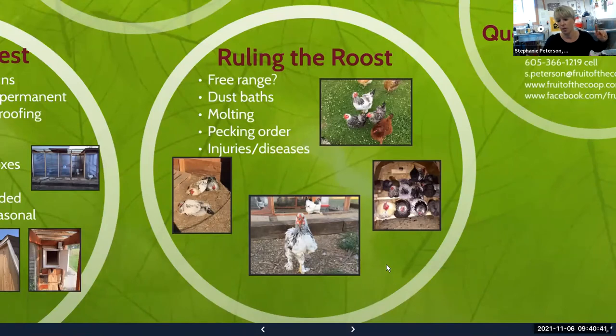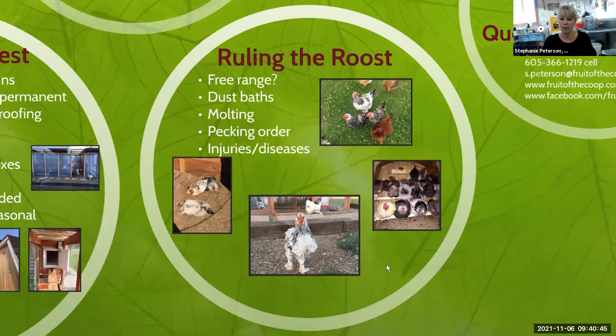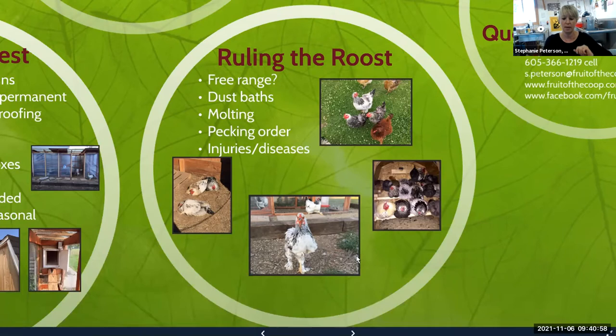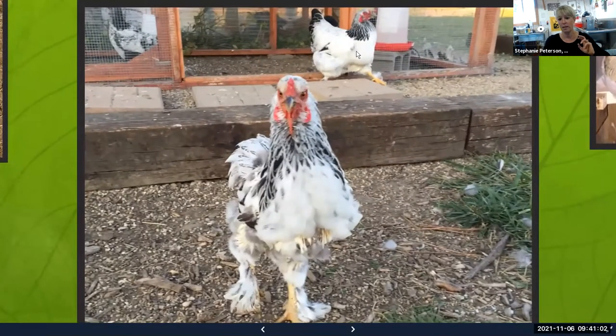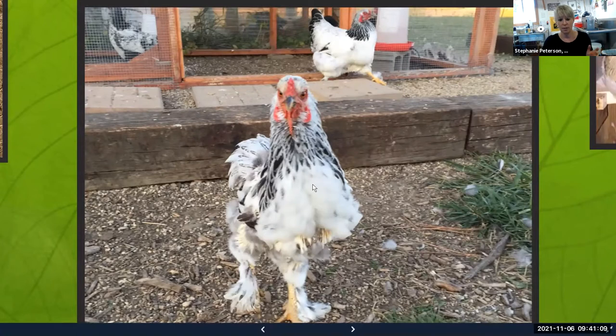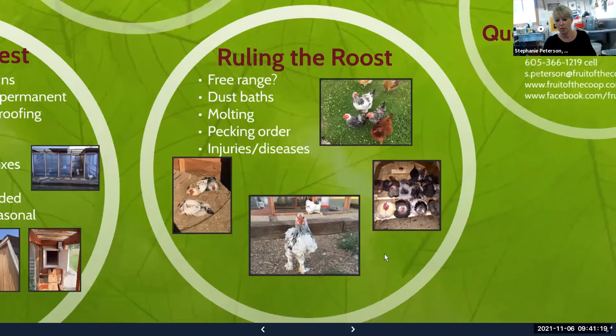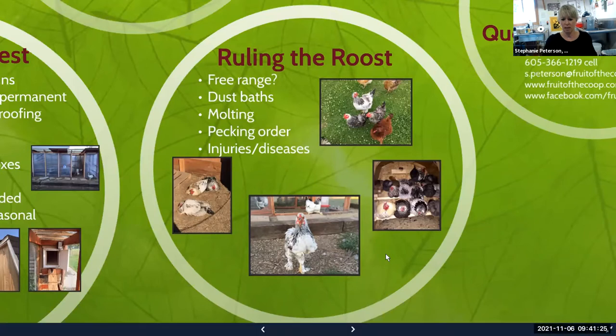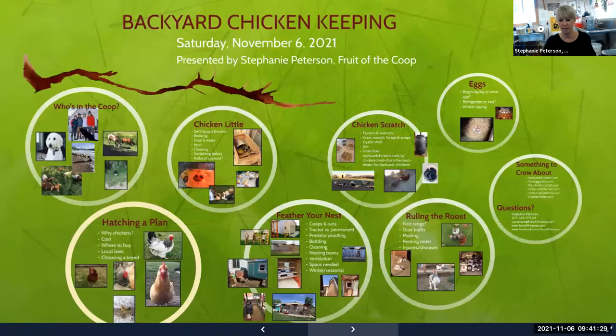Every fall your birds will go through a molt — that's when they lose and regrow their feathers. It takes a lot of protein to grow a new feather, so some chicken owners add protein to their hens' diet at this point, maybe adding some higher-protein chick starter. A soft molt is when you can barely tell any feathers were lost; a hard molt is when a bird basically overnight loses almost all her feathers and has to grow them back. They're very sensitive to touch at this stage, so I try not to handle them during the molt.